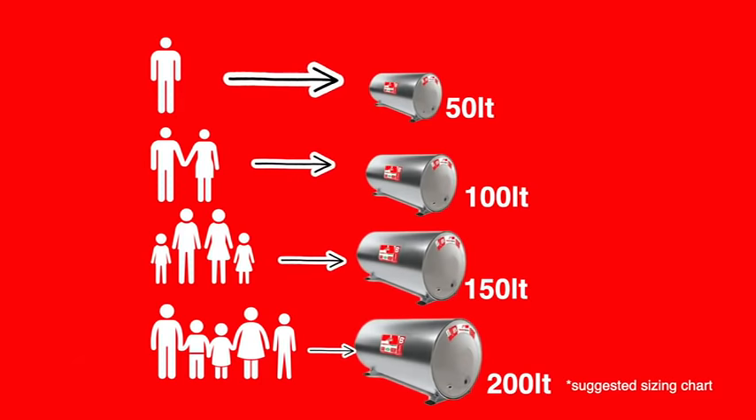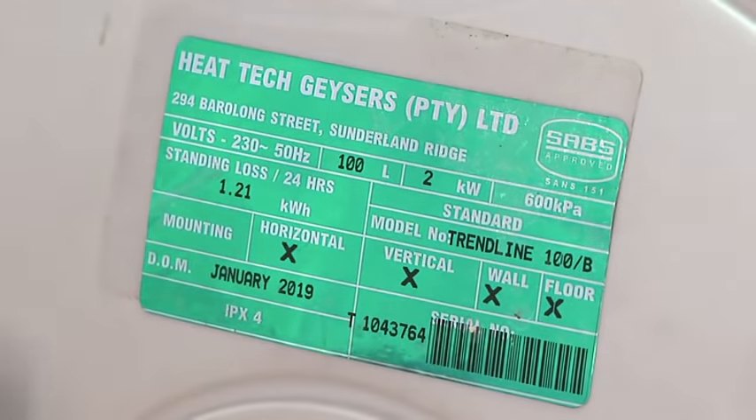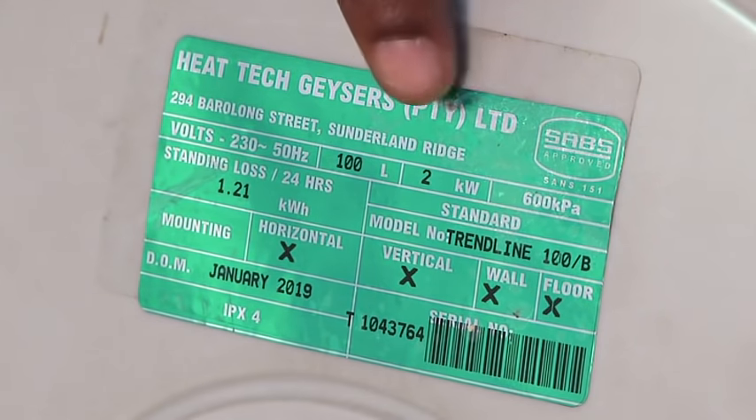When choosing a geyser, take note of the size and remember to keep in mind the amount of people living in your home. What to look out for when purchasing a new geyser: this nameplate will give you all the information you need to know — the KPA pressure rating, the size of the geyser, and the element specification.